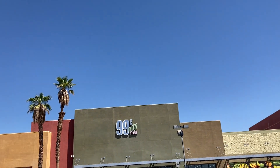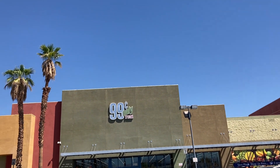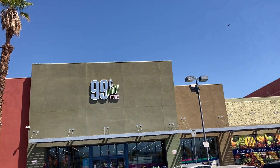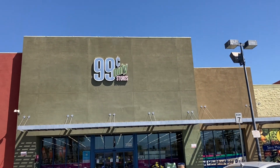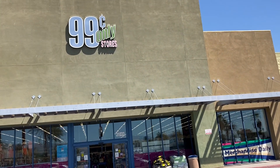Hey guys, how are you? I hope everyone is having a wonderful day. I just want to say hello to all my new subscribers. Let's go inside the 99 cent store today and see what they have. I am looking for some items because I'll be leaving soon, so I want to see if they have anything that I can travel with.